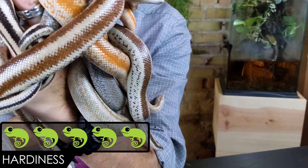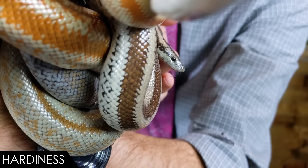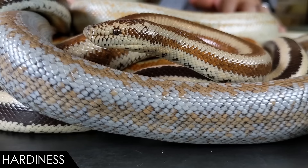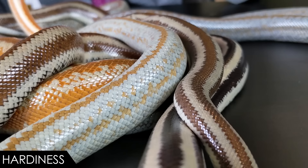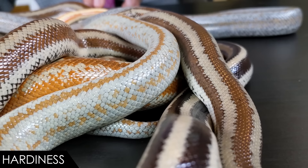When it comes to hardiness, we give the rosy boa a score of five out of five. This is a very long-lived snake. If you just provide them with reasonably good care — possibly cooling them annually, though the jury's sort of out on that — they can live for a really, really long time. More than 30 years is not uncommon at all. People have been keeping these snakes successfully for decades and decades.